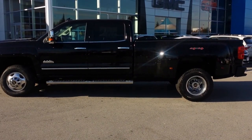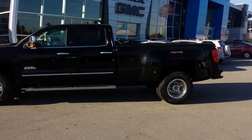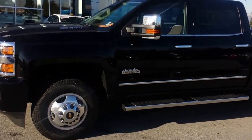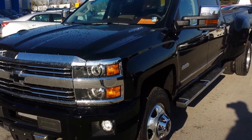Hi folks, Sheldon, Truck Hunter BC, brings you the beautiful High Country 3500 HD Silverado — a beautiful truck, 2016 version, that just hit our lot.